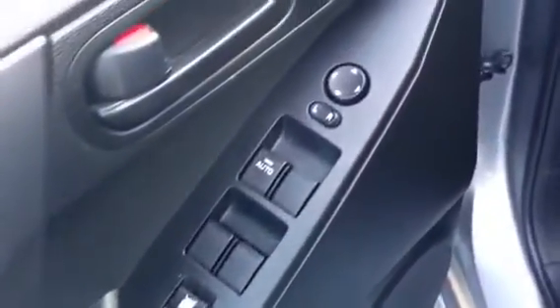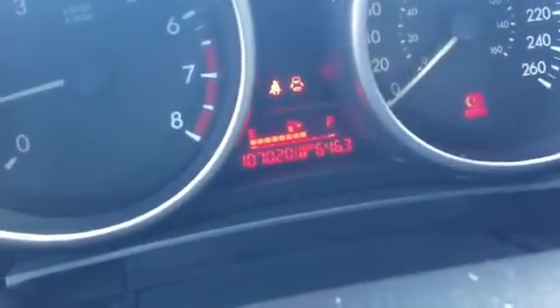Now, going inside the vehicle, you'll notice power windows, power mirrors, power locks. Quick shot of the odometer there — 107,020. CD player, radio, satellite, air conditioning, and the five-speed transmission.